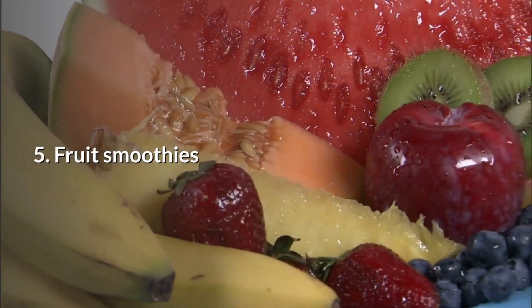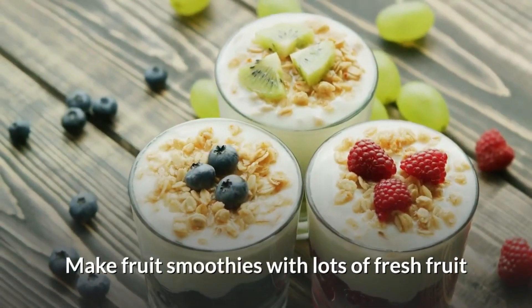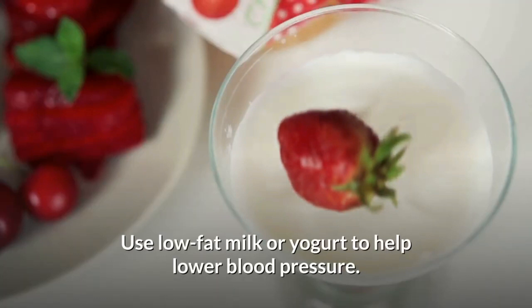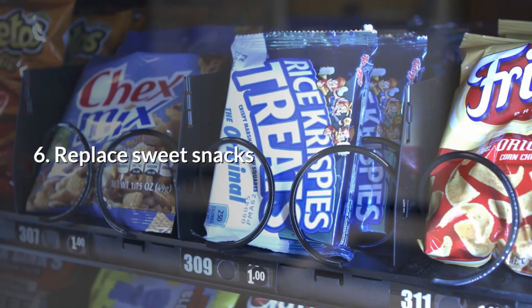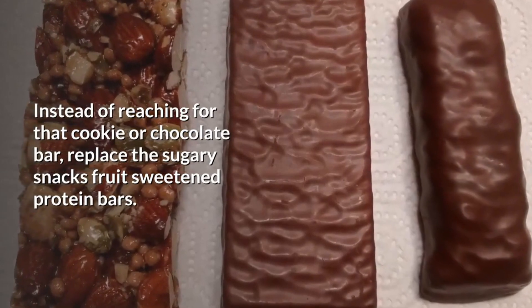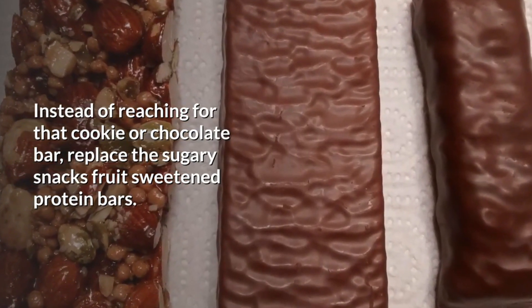Number five: fruit smoothies. Make your fruit smoothies with lots of fresh fruit and use low-fat milk or yogurt to help you lower blood pressure. Number six: replace those sweet snacks. Instead of reaching for that cookie or chocolate bar, replace the sugary snacks with fruit sweetened protein bars.